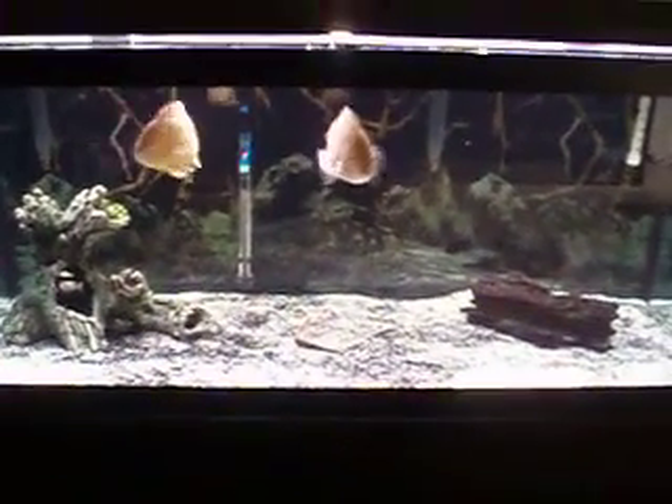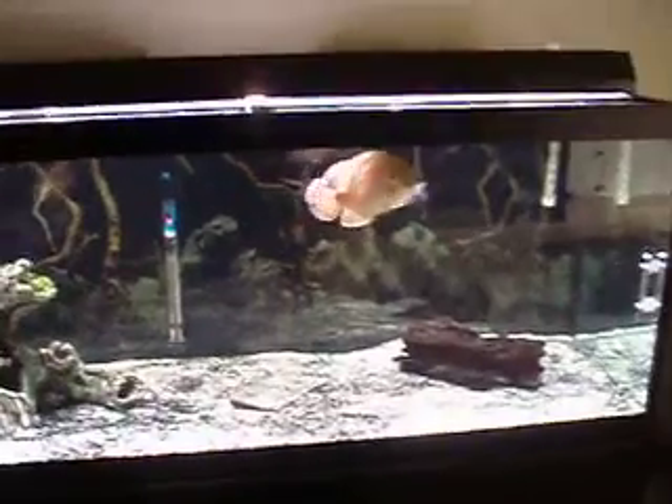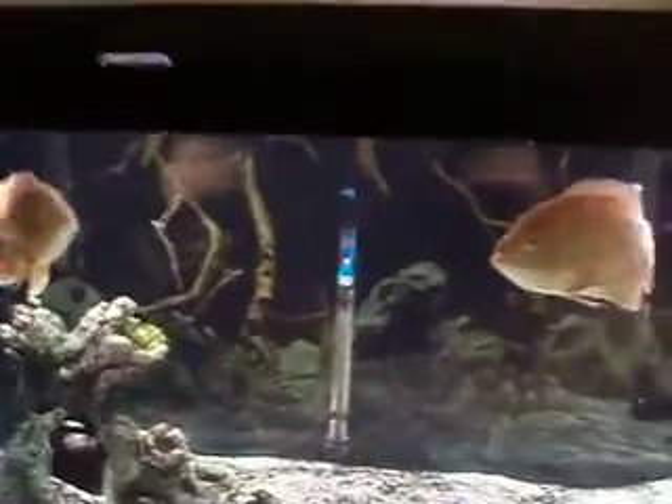I just want to show everybody I have a new little log in here — I did take out that bigger log so they have more space in the 75 gallon. I also got a new bulb because the other one was bluer and they were getting spooked. Now look, they're all happy, they're swimming around.